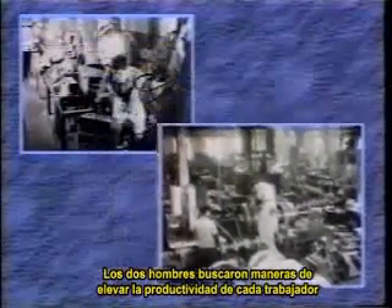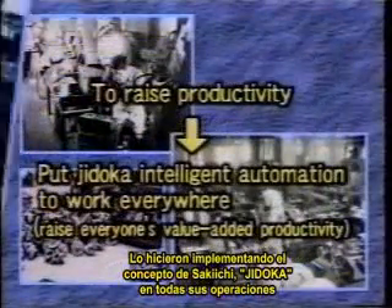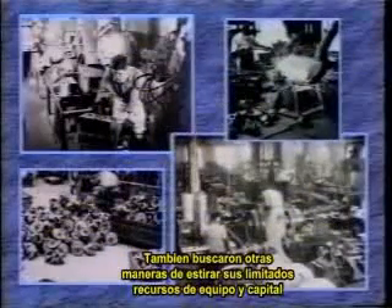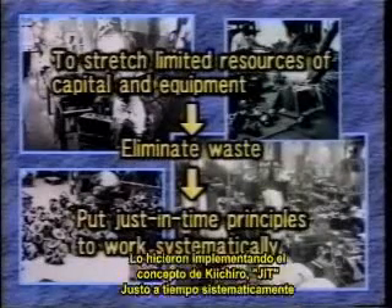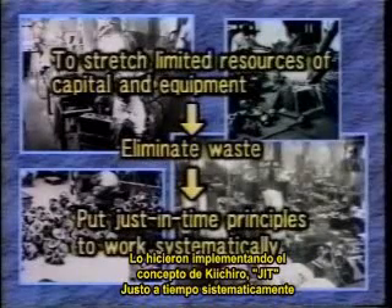The two men looked for ways to raise the value-added productivity of every worker. They did that by putting Sakichi's jidoka concept to work throughout their operations. They also looked for ways to stretch their limited resources of equipment and capital by putting Kiichiro's just-in-time concept to work systematically.